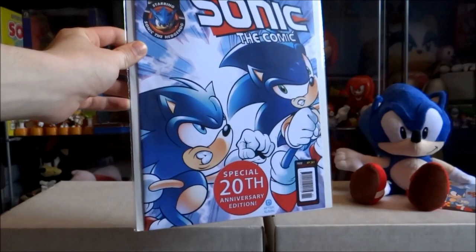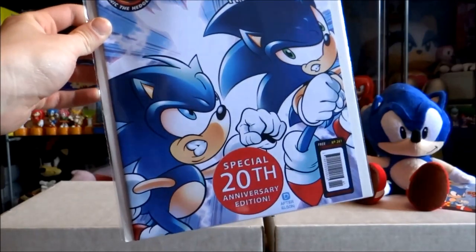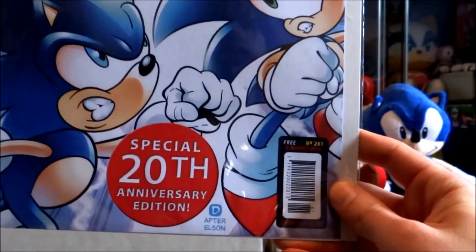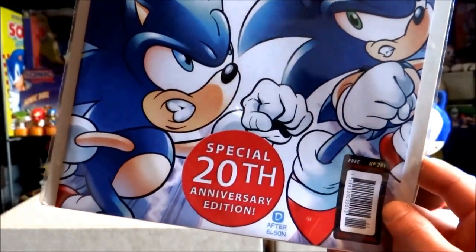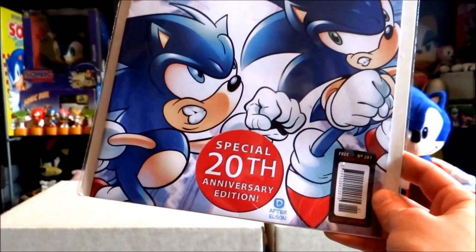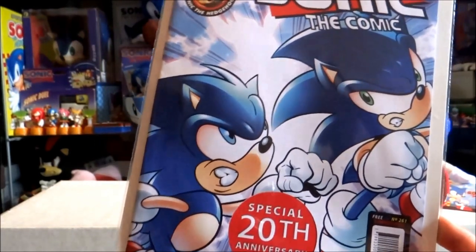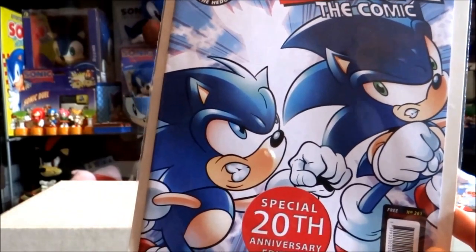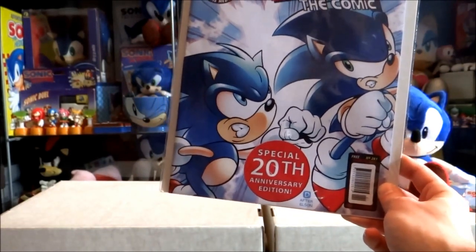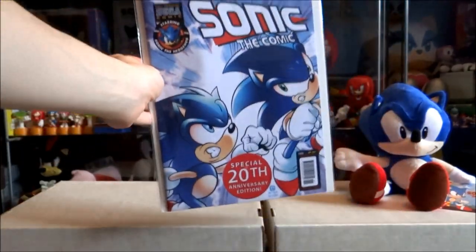Also, at Summer of Sonic 2013 there was actually an exclusive Sonic the Comic issue released for the 20th anniversary. It says issue 261, but it's actually more like issue 224, because it's the only official comic released since Sonic the Comic finished. It's numbered 261 because they're continuing from the unofficial Sonic the Comic Online. This issue has covers by Nigel Dobbin and the story inside is written by longtime writer Nigel Kitchen — so this is really cool.